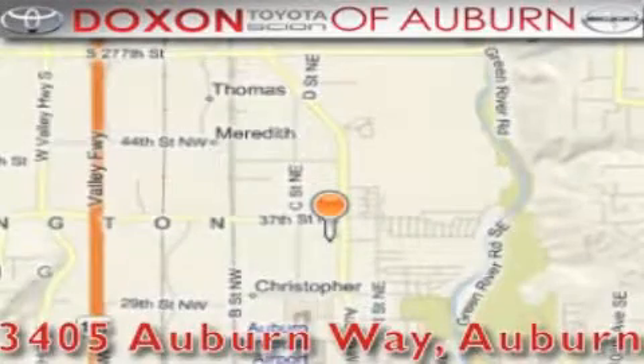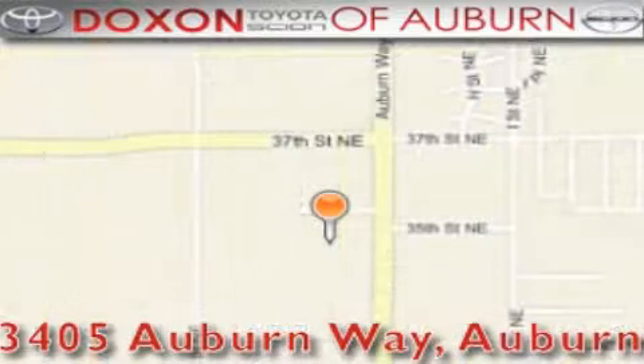Doxon Toyota of Auburn is located at 3405 Auburn Way in Auburn, satisfying customers for over 70 years.